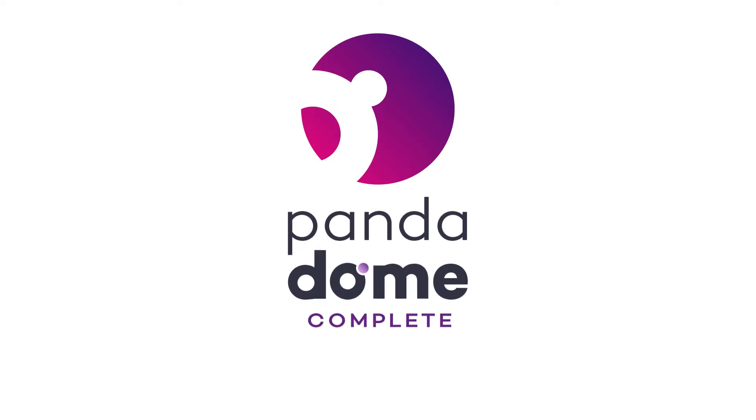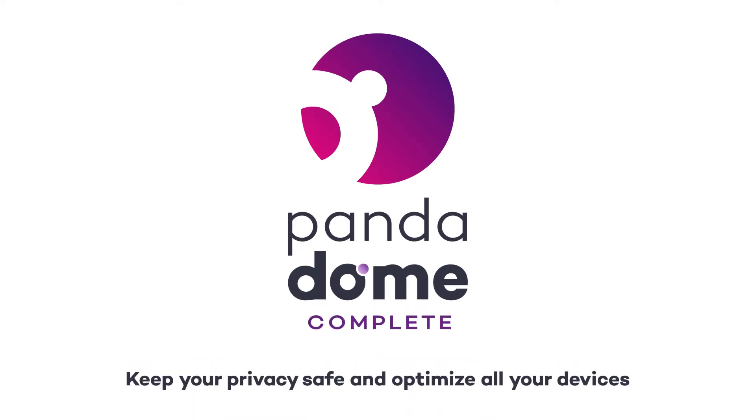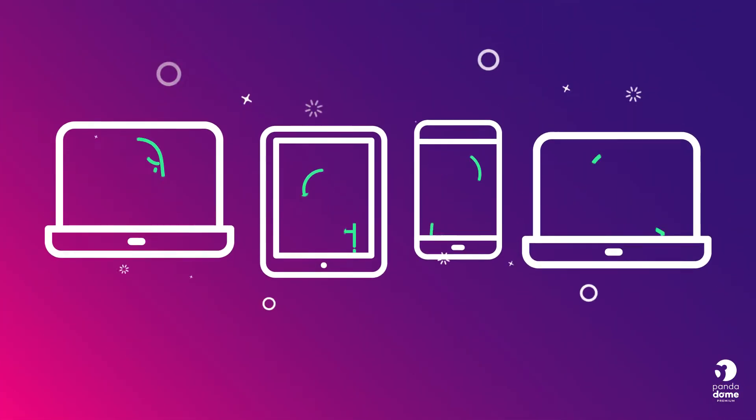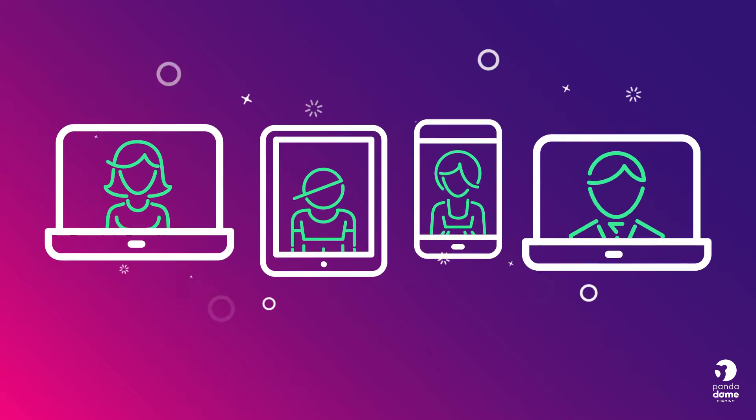Panda Dome Complete. Keep your privacy safe and optimise all your devices. Panda Dome Complete is the complete antivirus software for all your family by Panda.